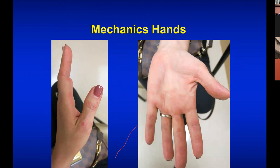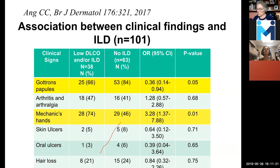Looking at the association between various clinical findings: if you have Gottron's papules, it's actually a little less likely to have lung disease. If you have mechanic's hands, you're more likely to have lung disease. So looking at the skin and thinking about the antibodies — what's predictive — these are just generalities, but something to think about.